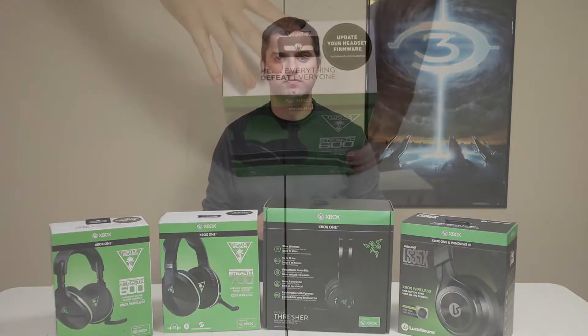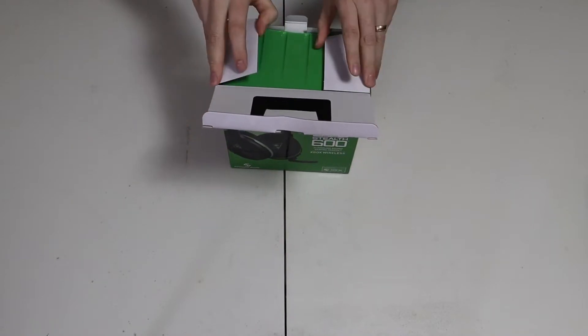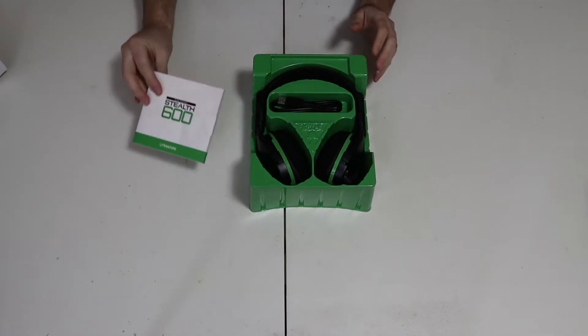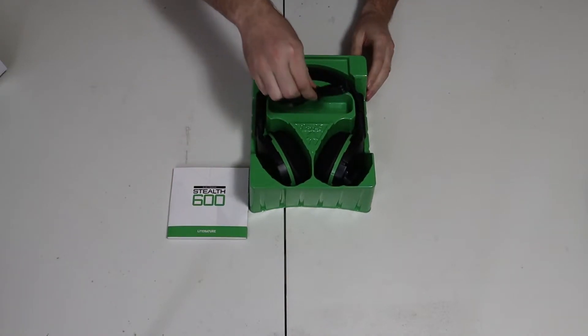With all that said, let's jump into the review. There isn't much to say about the Stealth 600's packaging. Inside the fairly plain box, we find the headset, charging cable, and a documentation package — and that's it.